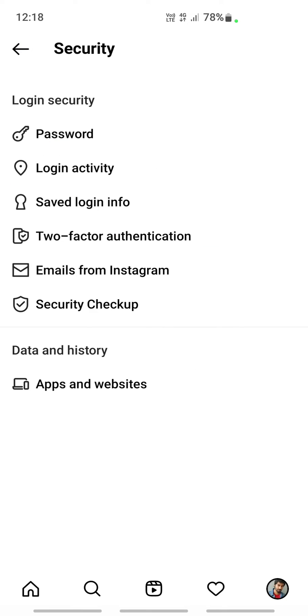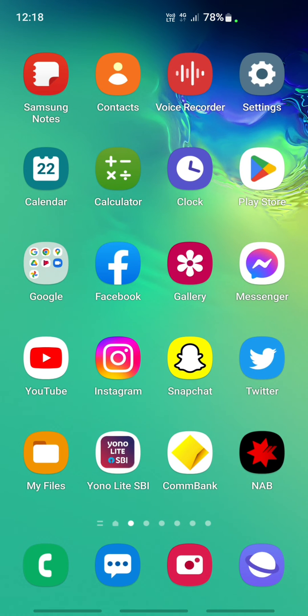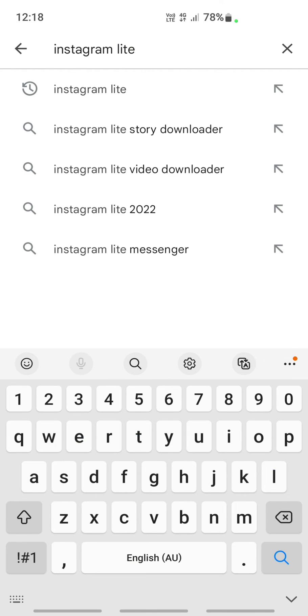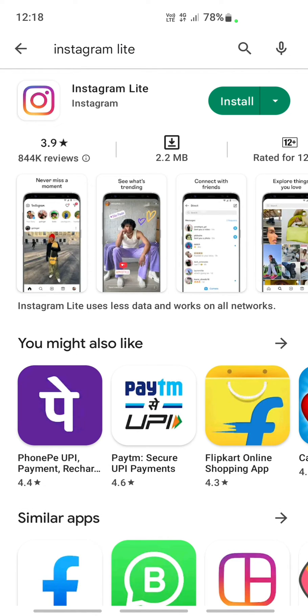If not, another thing you can try is going to the Play Store again, searching for Instagram Lite, and installing the lite version of Instagram to see how it goes. These are some of the basic steps and procedures that have worked in the past.